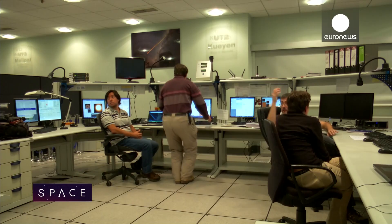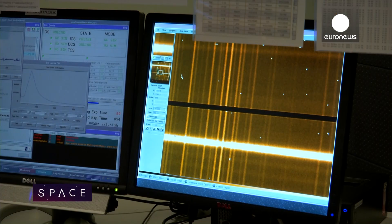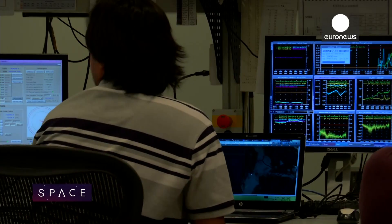We are in the control room of the Paranal Observatory — this is the place from where we run the telescopes. Each night, astronomers work here collecting data for scientists in Europe, observing everything from distant galaxies to planets in our solar system.